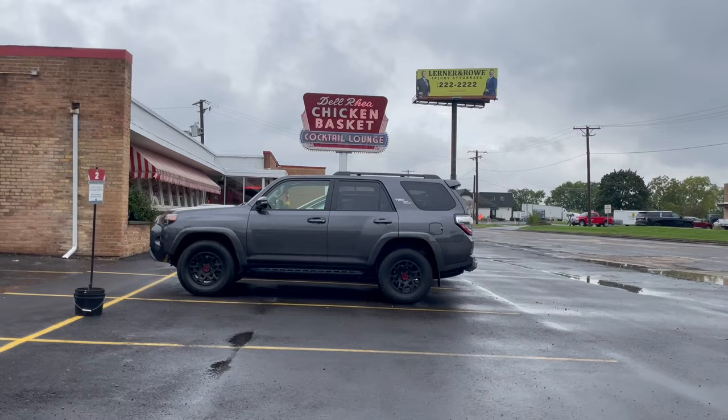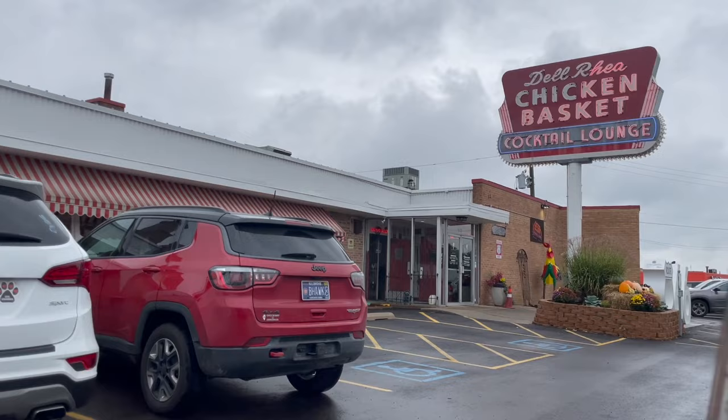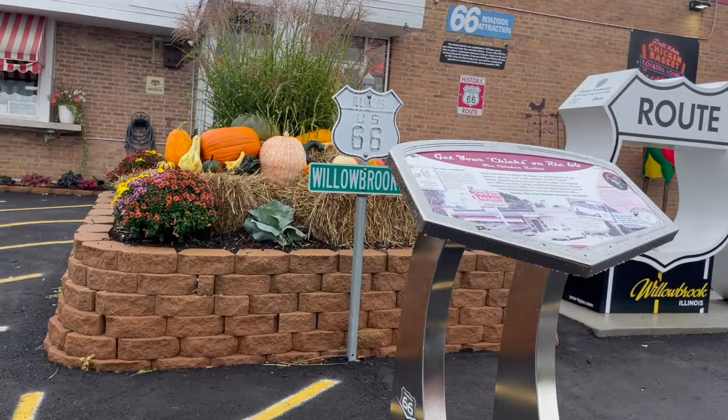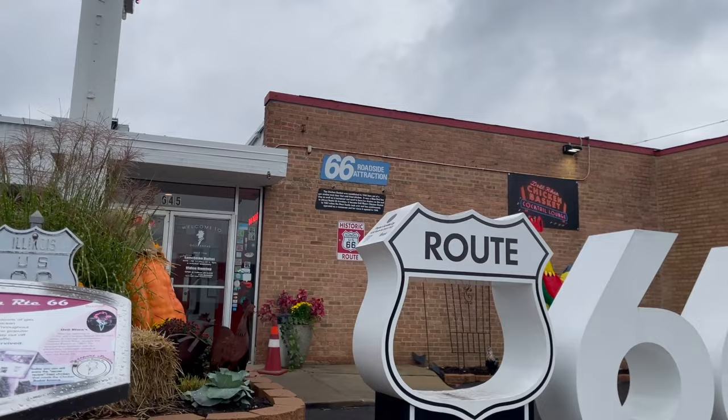We are in Willowbrook, Illinois. The road has seen better days, but it looks like they're redoing it. Del Rey's Chicken Basket. Love that sign. Get your chicks on Route 66 — the Chicken Basket, 1939. Very cool roadside attraction.